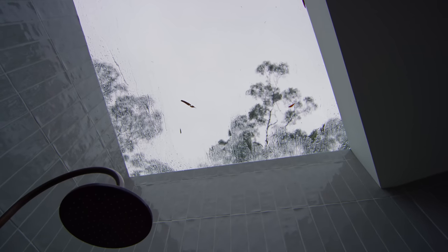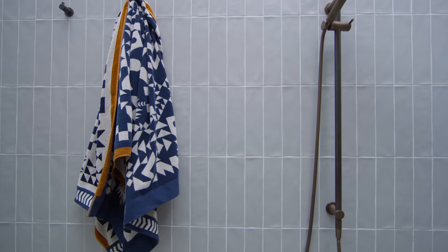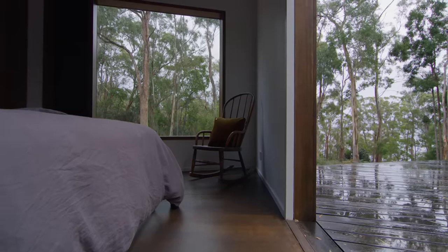We opted for frameless skylights in the wet area. The skylights catch your eye up to the canopy above, and it feels like you're having a shower outdoors, which is amazing. It's always a light place to be, and the greenery around it on a beautiful rainy day makes it even more intense.